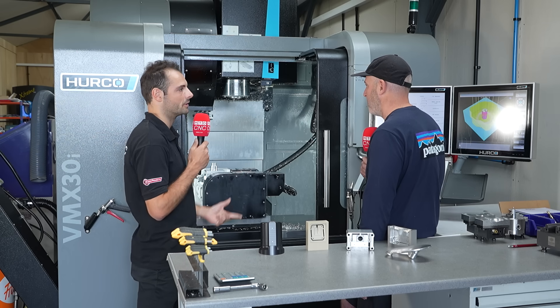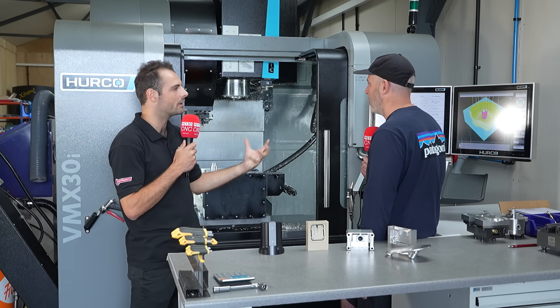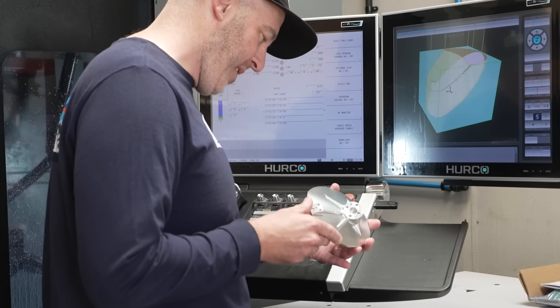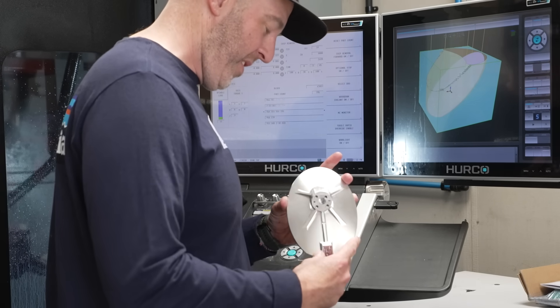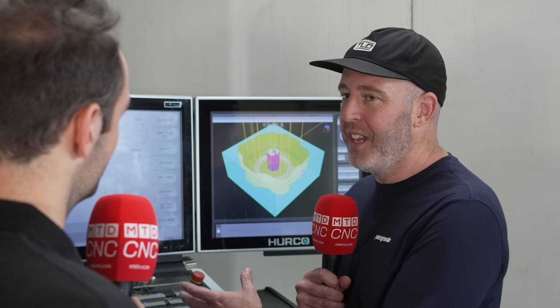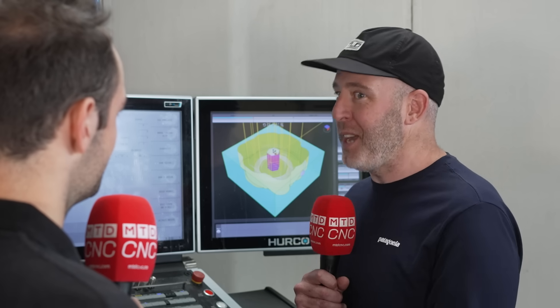When it comes to producing the components and the part programs, how do you do it and how does the control help you run complex programs? We're programming offline, not programming at the control. It's dead easy loading programs in. With simulation on the machine, it's looking at the actual toolpath and the tool library, so we can try to catch any potential collisions or mistakes in programming before the parts are cut.